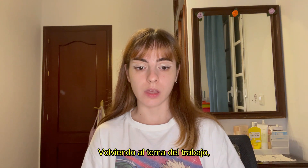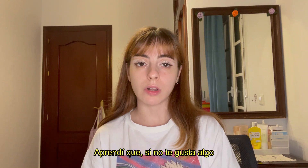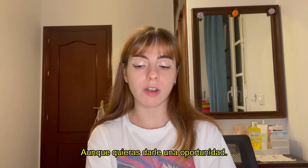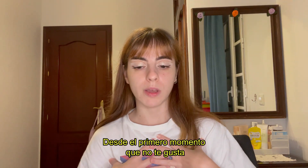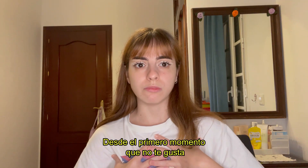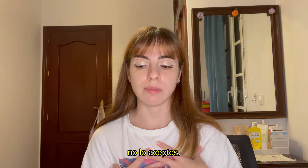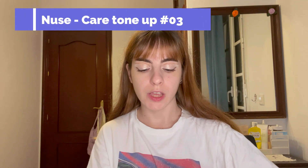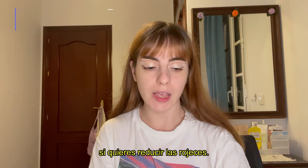Going back to the job experience — what I liked, what I didn't. I've learned that if you don't like something, don't accept it. Even if you want to give it a try, from the first moment you don't like it, don't accept it. As always, I'm going to use this tone-up cream or any tone-up cream you have if you want to reduce redness.